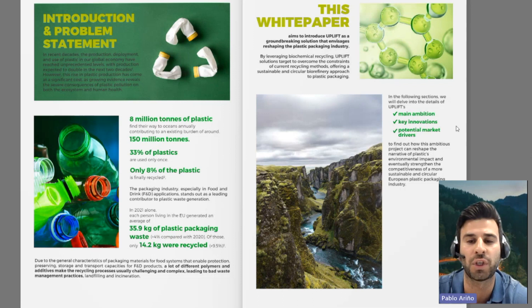This increase has led to several environmental and health issues due to plastic pollution. Some key facts: 8 million tons of plastics end up in the oceans every year, adding to an already immense 150 million tons. It is also concerning that 33% of plastics are used just once, and only 8% are recycled globally. The packaging industry, especially in food and drink applications, is a significant contributor to this problem. The complexity of plastic materials, including various polymers and additives, makes recycling challenging, often leading to poor waste management practices like landfilling and incineration.